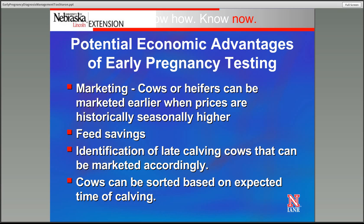What are some economic advantages to early pregnancy diagnosis? Marketing — selling cows or heifers seasonally when market prices tend to be higher. Feed savings — feed is going to be at a premium in many parts of the country, so removing those nonproductive animals from the herd saves feed for animals that are going to raise a calf. Identifying late-calving cows using palpation or ultrasound allows us to market those cows to someone for whom they do fit, capturing value rather than selling them as open. And depending on the length of our calving season, we can sort cows into calving groups and feed them differently based on whether they're early or later calvers.